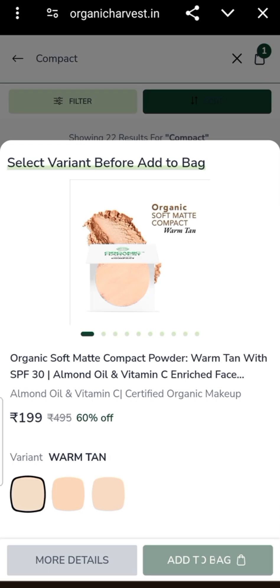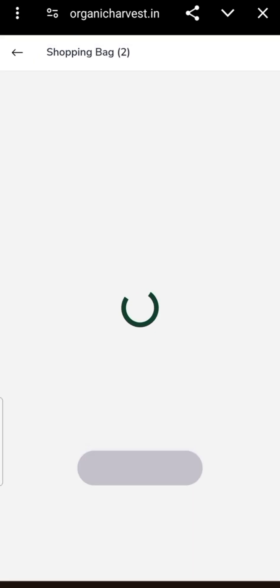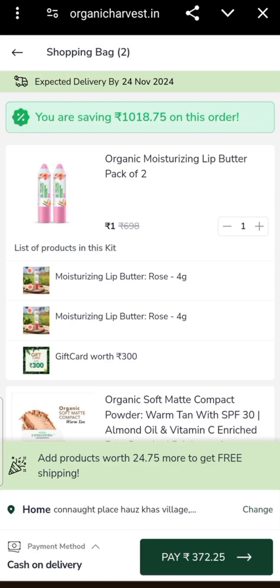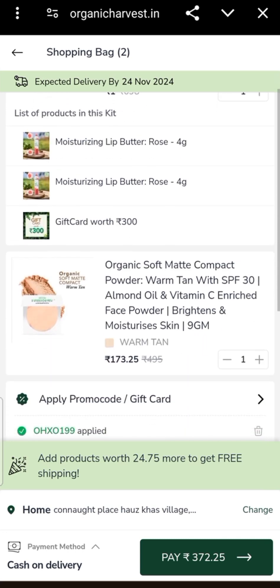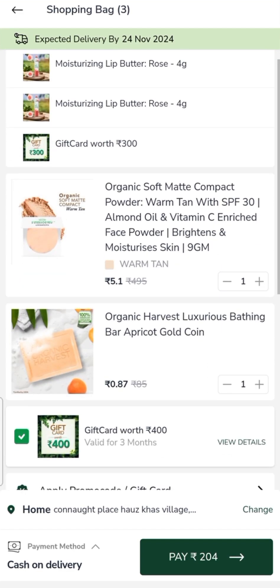I will show you a new deal. A compact is 199 rupees — I will add it. After this, I will add another product for 24 rupees, and then one more for 29 rupees. The total price will be 204 rupees, so this deal will be 204 rupees.